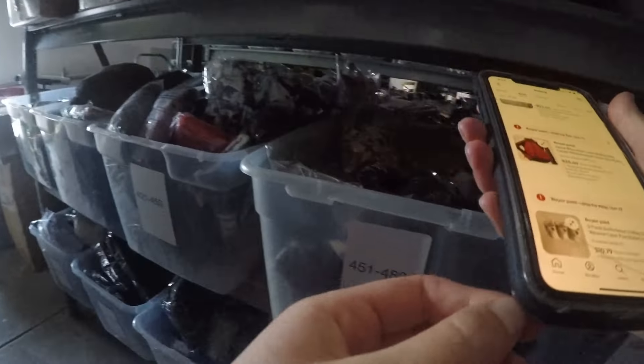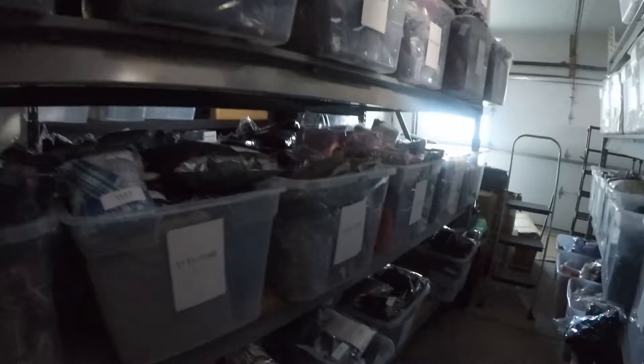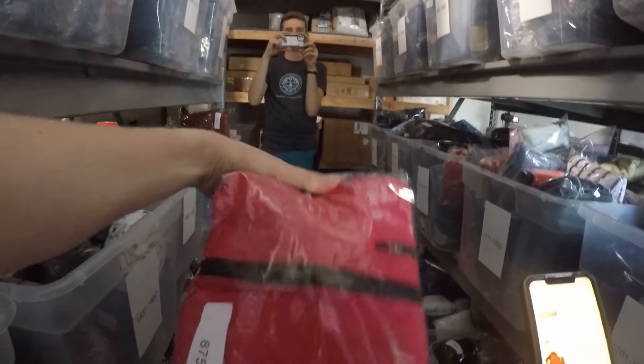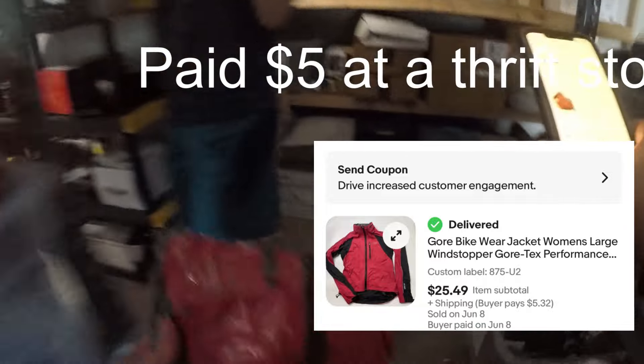Next up, a Viking jacket. I originally had it listed for about $50 but it was discounted, so it sold for $24.99 — still making profit there.